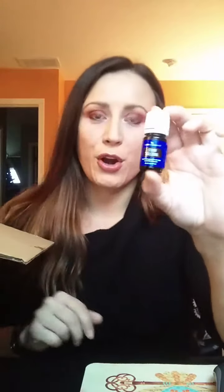Another freebie was White Angelica — this is a very coveted oil in our community. It's a good mood booster and promotes a feeling of calmness. White Angelica was free with essential rewards, so that's two freebies so far.